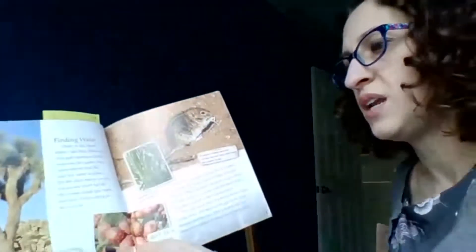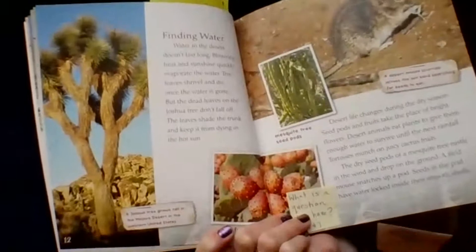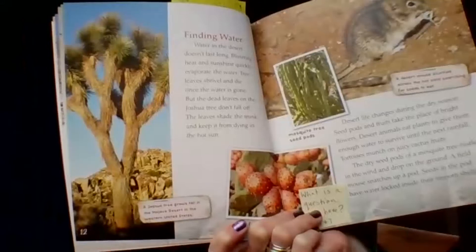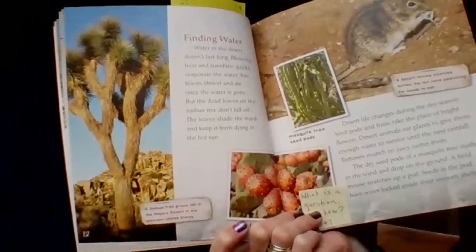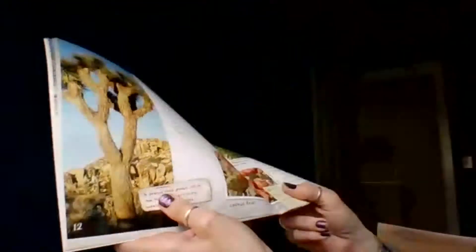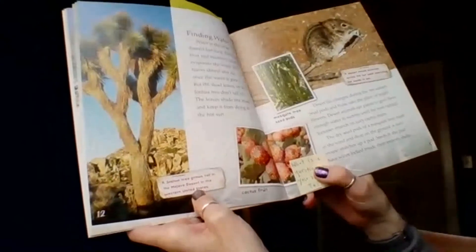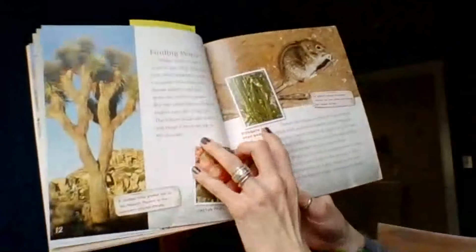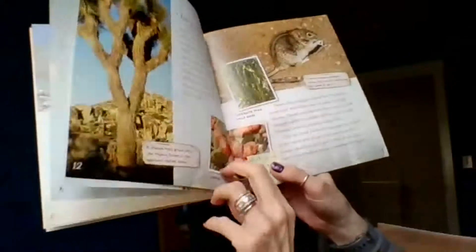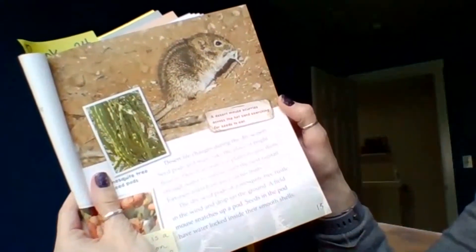Finding water. Water in the desert doesn't last long — blistering heat and sunshine quickly evaporate it. Tree leaves shrivel and die once the water is gone, but the dead leaves on the Joshua tree don't fall off. The leaves shade the trunk and keep it from dying in the hot sun. A caption notes that a Joshua tree grows tall in the Mojave Desert in the western United States. There's also a mesquite tree with seed pods, and cactus fruit.